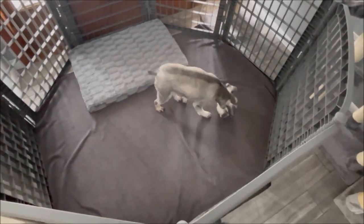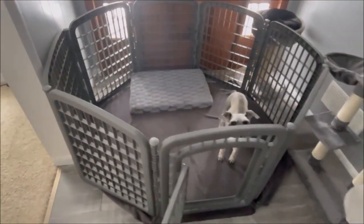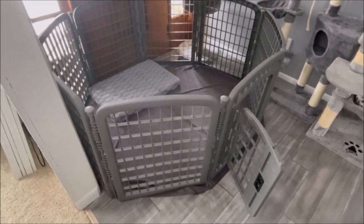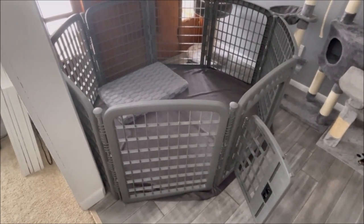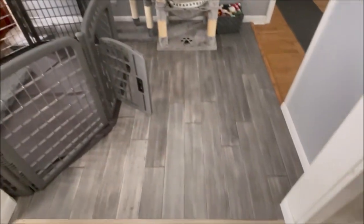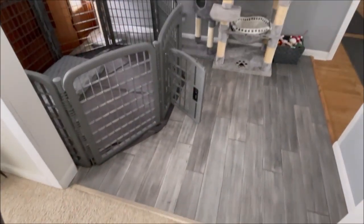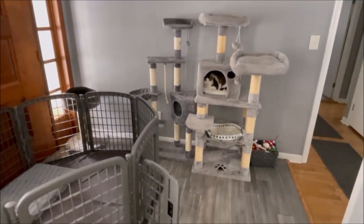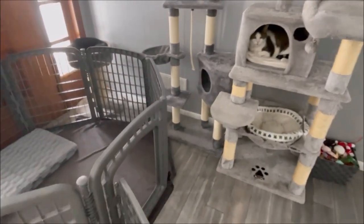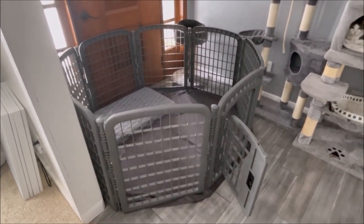It also gives him traction and if he lays on the floor it's soft, not just vinyl. With his canine cognitive dysfunction he paces a lot, gets stuck in corners, and this keeps him safe while I get a couple extra hours of sleep. I was putting gates here and blocking him in, but then the kitties couldn't get to their kitty tree and kitten loves to sleep there. This way they can still get to their kitty trees and Grant has a big enough space.